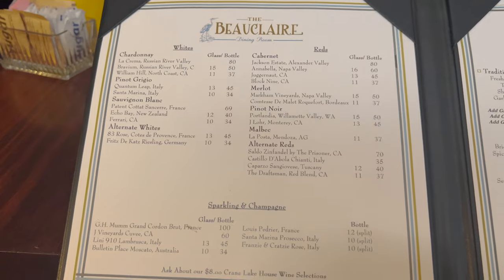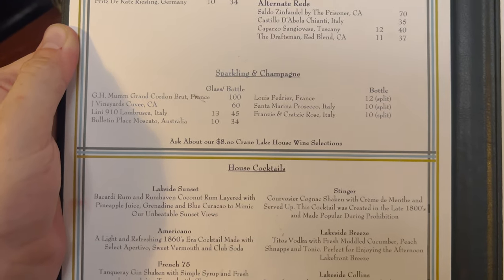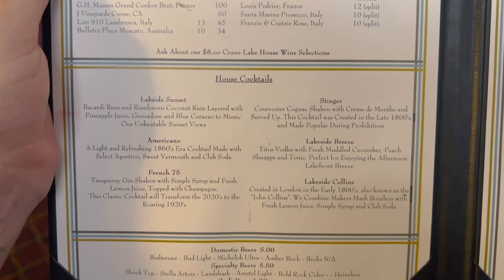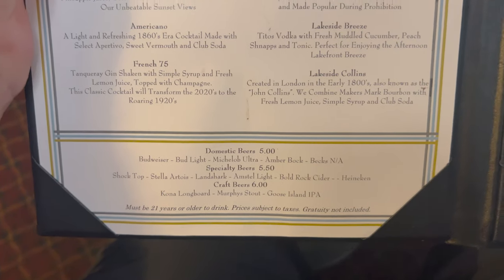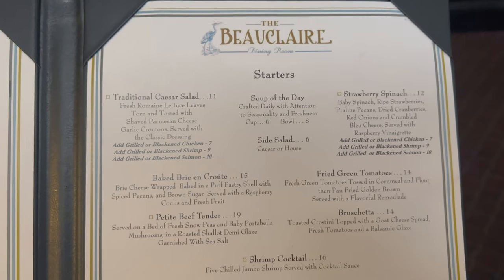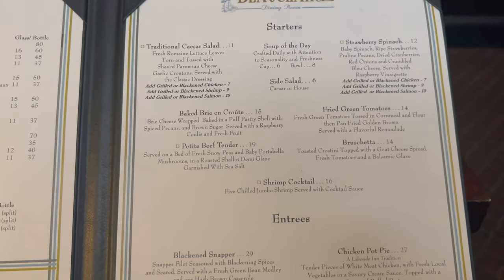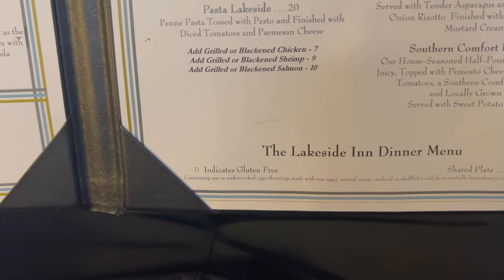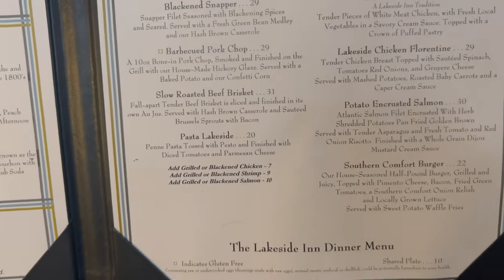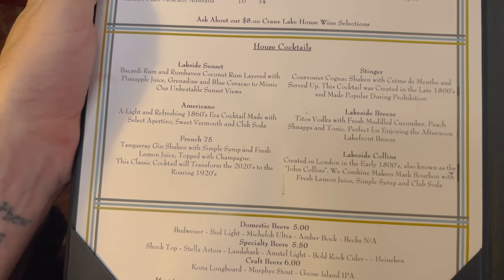Here's the menu of the Beauclair. We've got white and red wines up top, sparkling and champagne. Ask about our $8 Crane Lake house wine selections. Here are house cocktails — there are no prices on the cocktails. Here are beers. Over here we have starters. The soup of the day was chicken gourd on blue. And if we move down, here are the entrees. Make note that a shared plate is $10 extra, and they do have some gluten-free options.